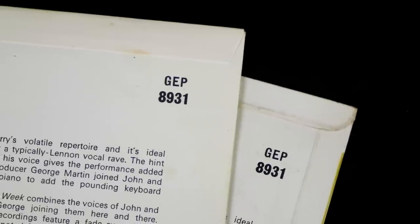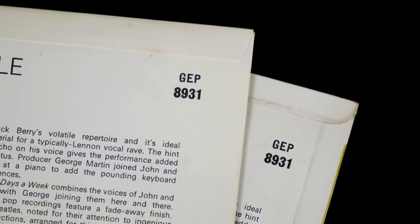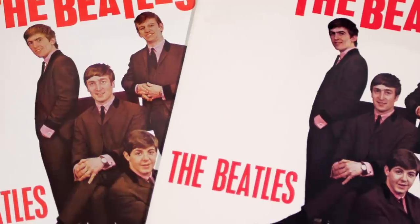Like the originals, the picture sleeves retained their two rear flip-overs, but gone was the high gloss front panel finish of the originals, which was replaced by a cheaper looking eggshell finish.